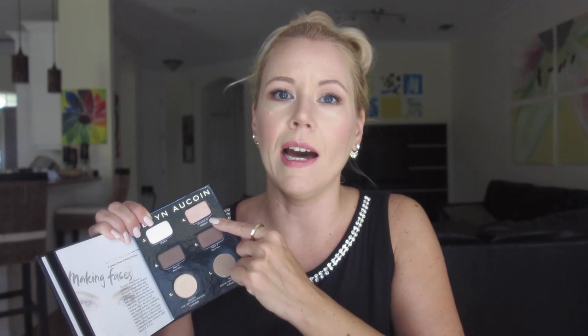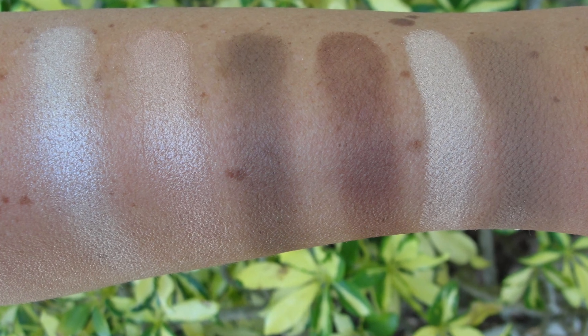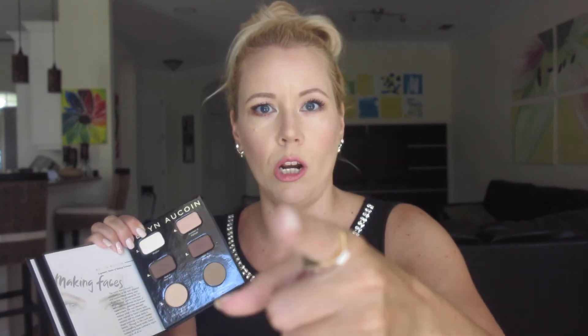These two highlighters alone in full size retail for $44 each, and this whole contour book costs $40. These are half the size of the original, but the value is already there. The sculpting powder also retails for $44 in the full size, which is about twice the size of this. So if you calculate — $44, $44, $44 — half the size but still great value at $40.